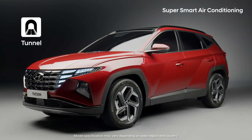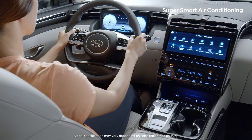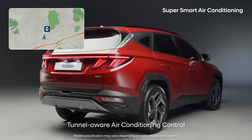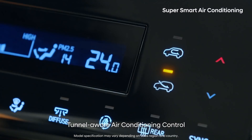It's convenient to always switch to inside air mode when entering a tunnel, right? The all-new Tucson uses information from the navigation system to automatically switch to inside air mode when entering tunnels.